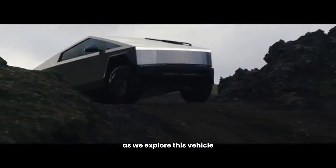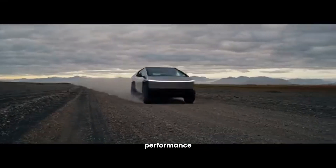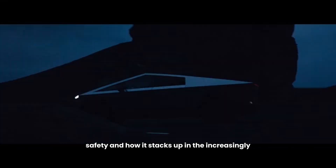As we explore this vehicle, we'll dissect its design, performance, safety, and how it stacks up in the increasingly competitive electric truck market.